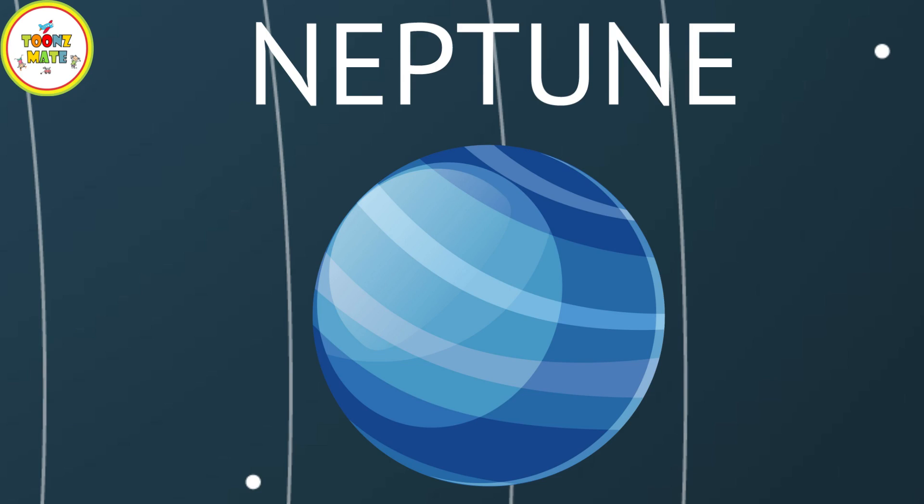Neptune is the eighth planet from the Sun and is similar in composition to Uranus. It has a dynamic atmosphere, including the fastest winds in the Solar System, and a system of rings and moons.